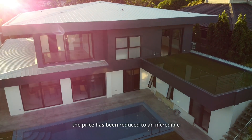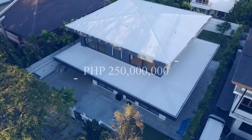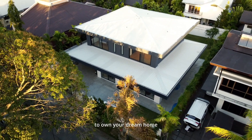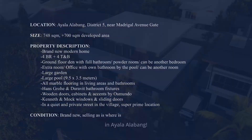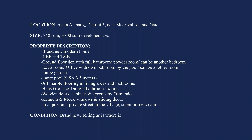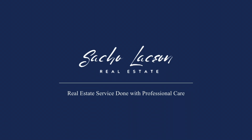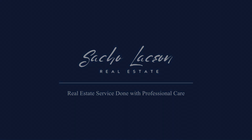The best part — the price has been reduced to an incredible 250 million pesos. Don't miss this opportunity to own your dream home in Ayala Alabang. Thank you.